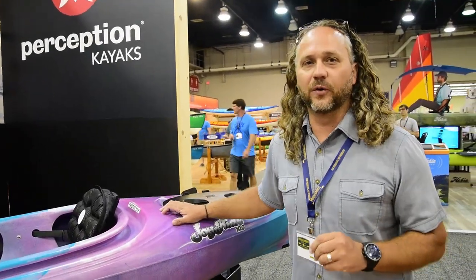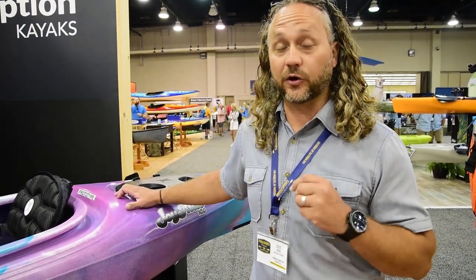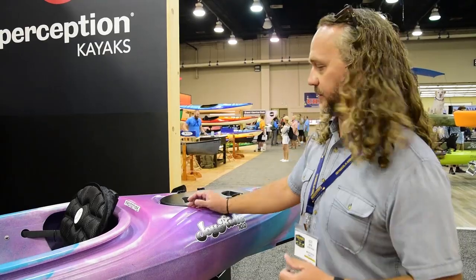The idea behind this boat is that anyone can paddle. If you're interested in getting into a kayak, you don't have to be intimidated. Anyone can hop into a kayak and have a great experience, and that's what we designed this boat around. So super user-friendly, super easy to use, and incredibly comfortable.